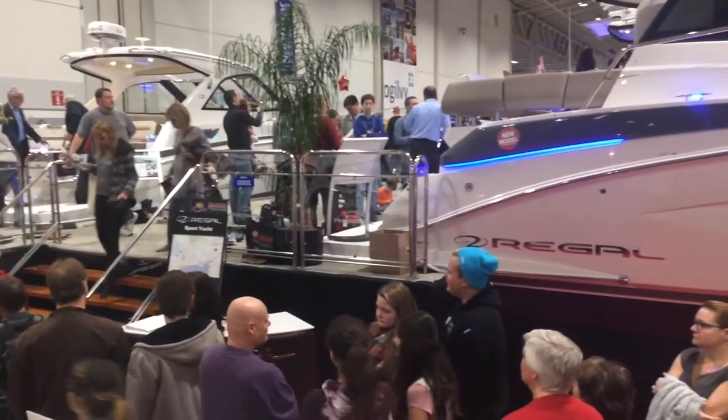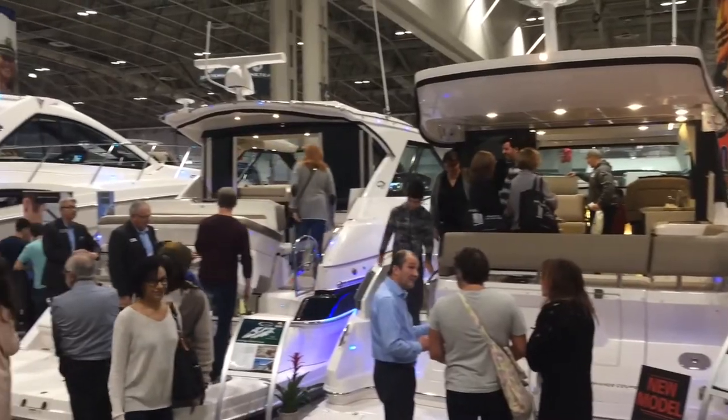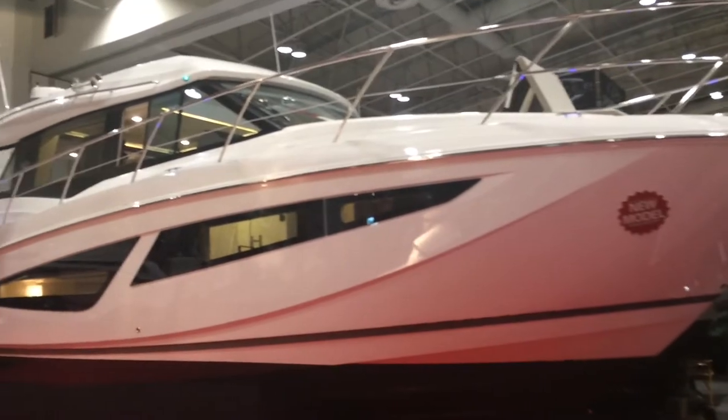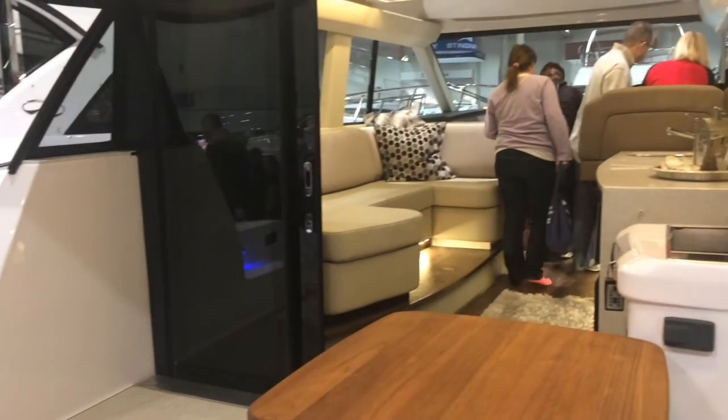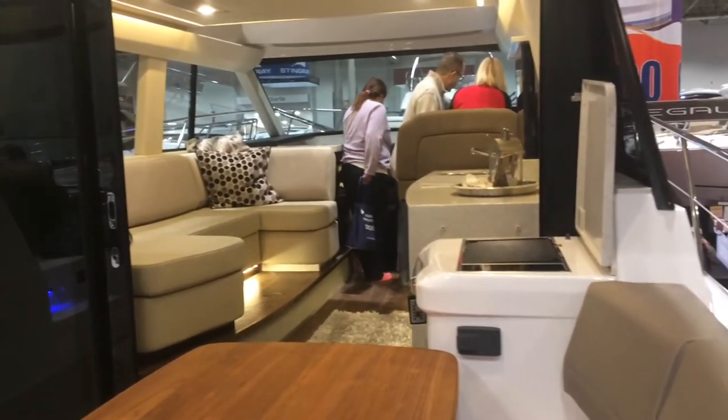The crowds are definitely here and they're all excited to see our 35, 42, 46 and 53 sport coupes. This is new for 2017, the Regal 42 Grand Coupe with a sprawling upper salon layout, open air atrium and forward and spacious aft staterooms.